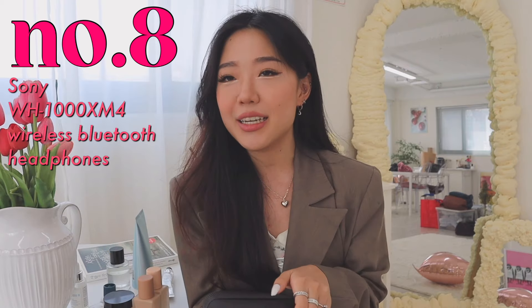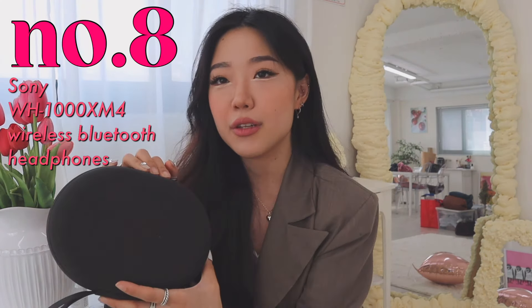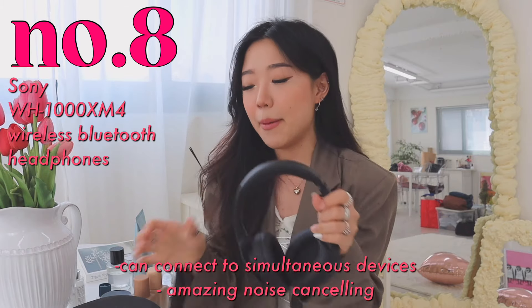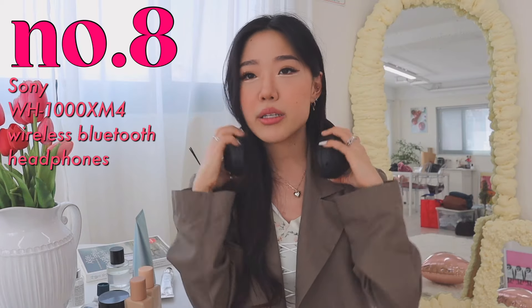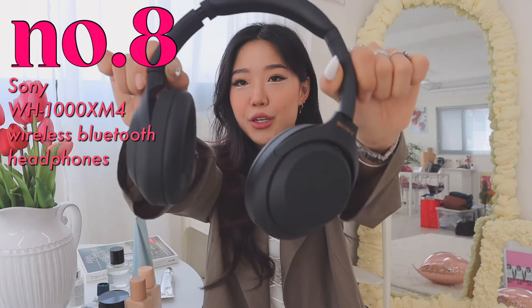You guys already saw it in my What's in My Bag video, but I have my Sony headphones once again. I'm just so obsessed with these, so I had to bring them up again. It's the Sony noise-canceling headphones. After I started using this, I definitely feel happier — I can focus whenever I'm doing certain tasks, and the music quality is so much boosted. I personally think it's so much better than the AirPod Pro Max headphones, because it also doesn't look too funny once you put it on, and it's really comfortable and kind of cute. I definitely recommend these if you are looking for headphones.